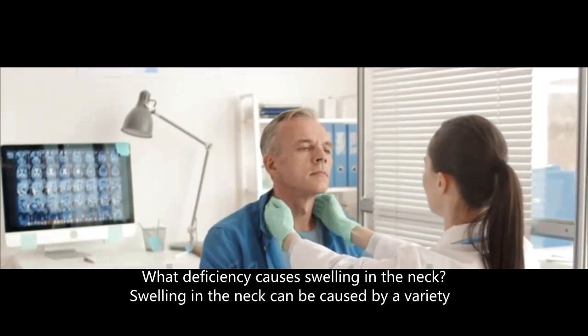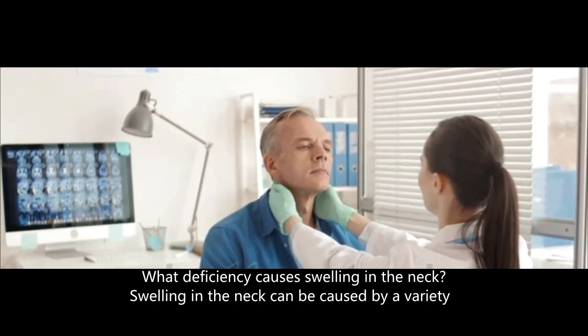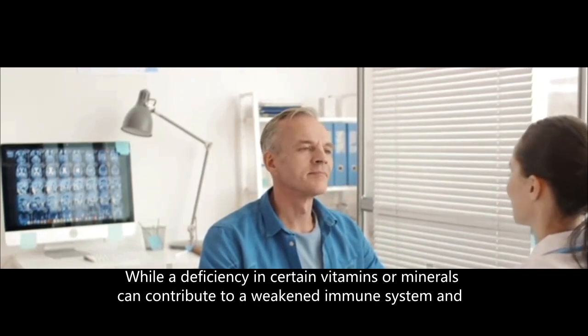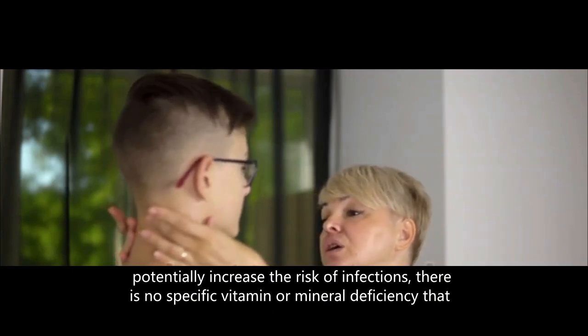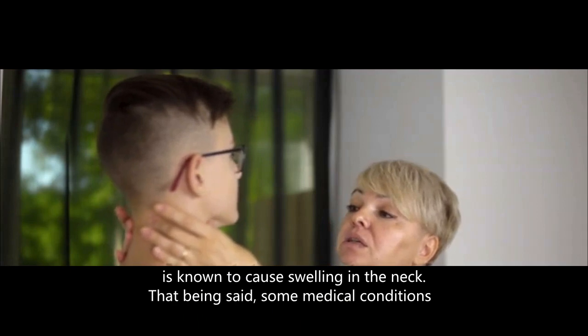What deficiency causes swelling in the neck? Swelling in the neck can be caused by a variety of factors, including infections, injuries, and medical conditions. While a deficiency in certain vitamins or minerals can contribute to a weakened immune system and potentially increase the risk of infections, there is no specific vitamin or mineral deficiency that is known to directly cause swelling in the neck.